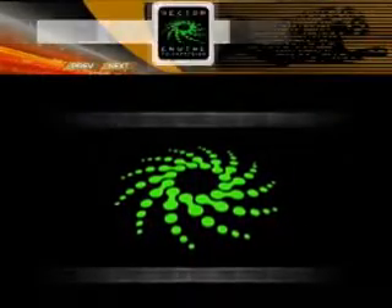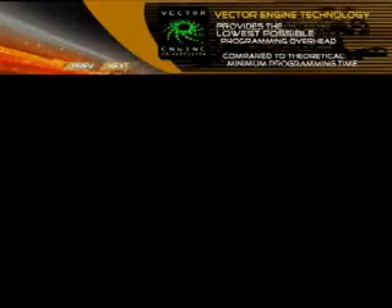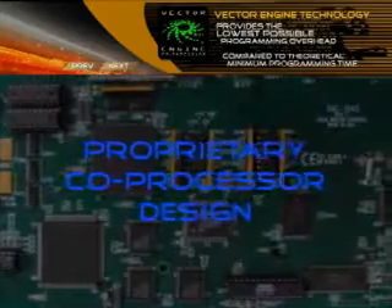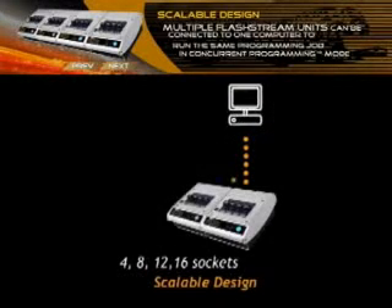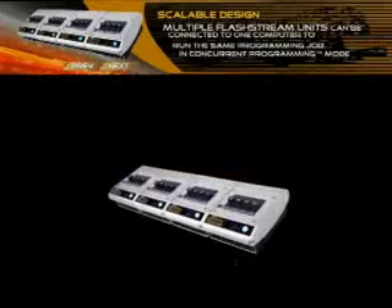Vector Engine co-processor technology: the Vector Engine utilizes a proprietary co-processor design to hardware-accelerate flash memory waveforms. Multiple FlashStream units can be connected to one computer to run the same programming job in concurrent programming mode.